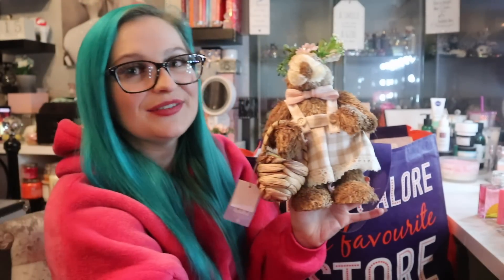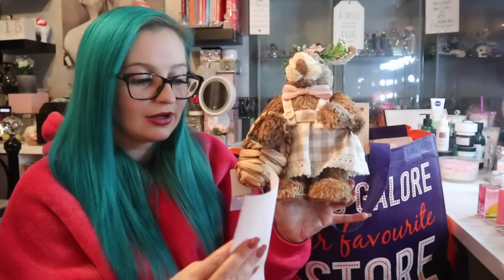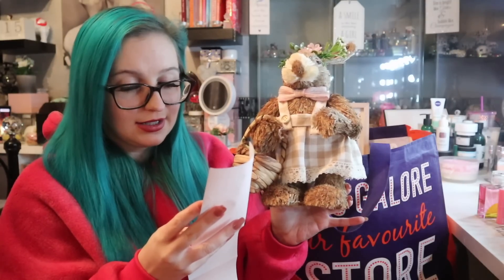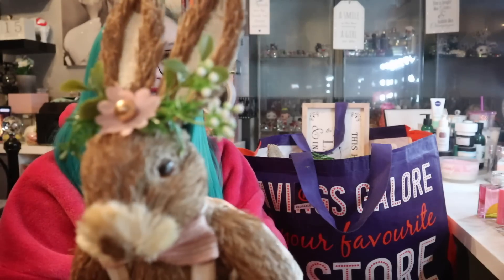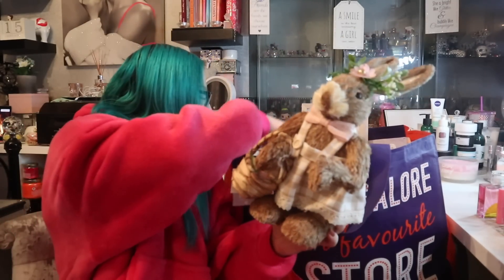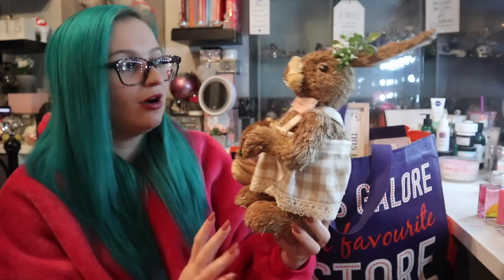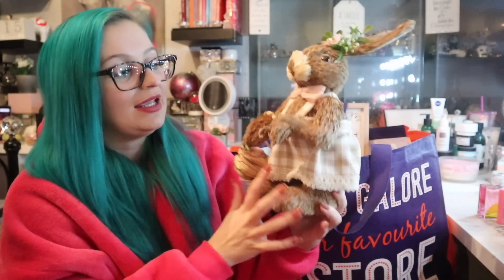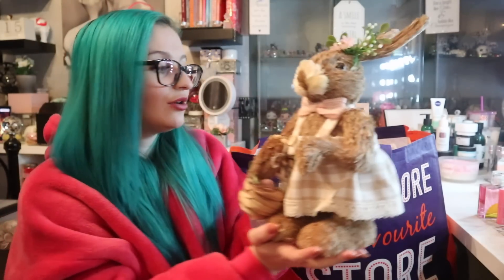I got a few of these wicker Easter bunnies. If I remember correctly I think they were £6.99. She's really cute — they had loads of these wicker ones in different designs, with little aprons and little baskets. I feel they could go very nicely in our little spring decor. I don't think £7 was too bad — I mean, now I don't feel like I've got room to put them anywhere, we're just going to have to settle them up there.